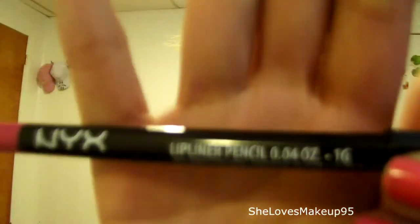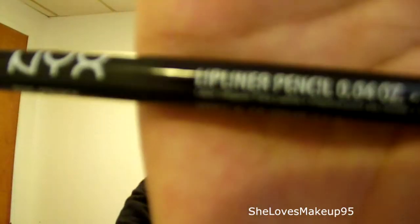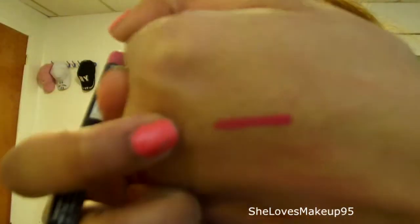I got this lip liner, which I've never gotten lip liner before. It's a lip liner pencil in Pinky — it's like a pink color. I'm gonna swatch it. Oh my gosh, my hand's bleeding — why is my hand bleeding? It's a hot pink color, and it's really pretty. I'm still not used to this camera, I'm sorry.